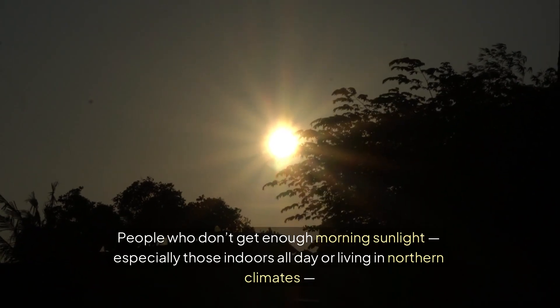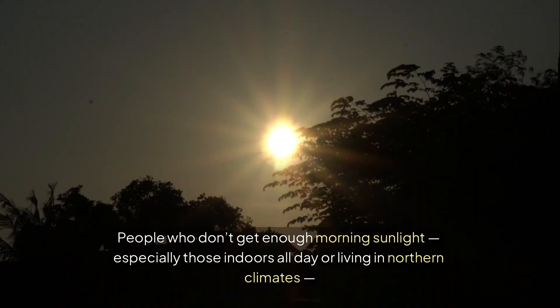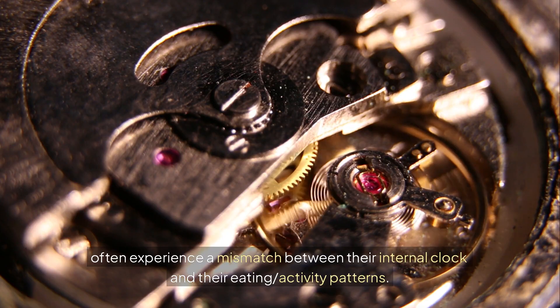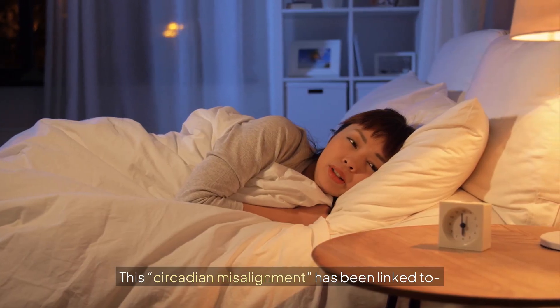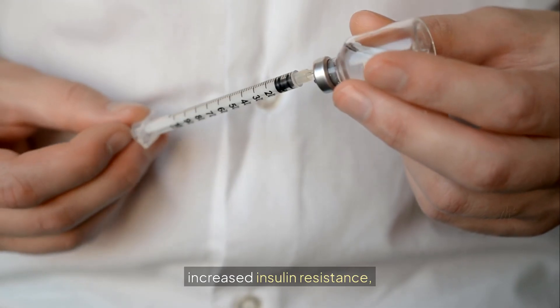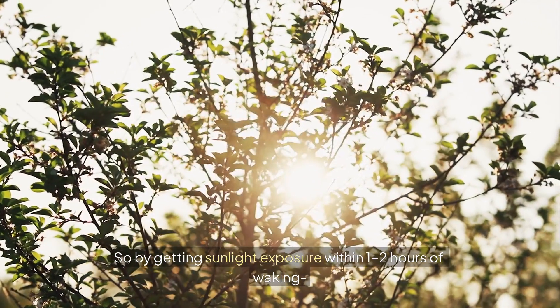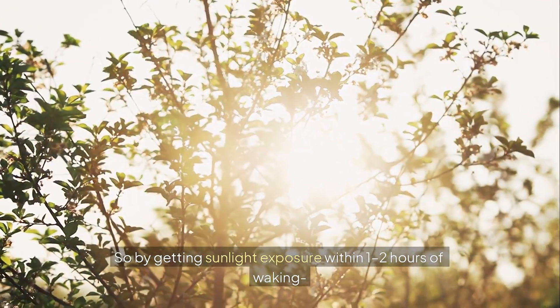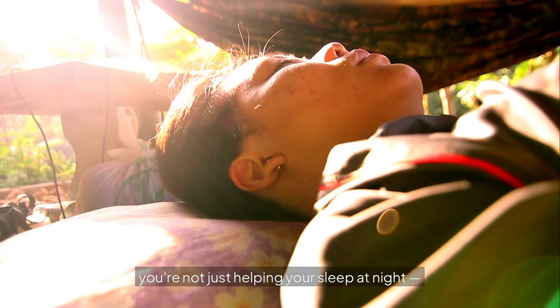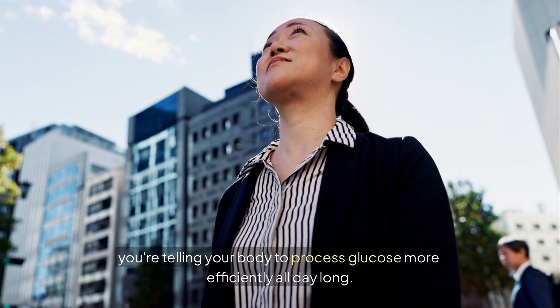People who don't get enough morning sunlight — especially those indoors all day or living in northern climates — often experience a mismatch between their internal clock and their eating and activity patterns. This circadian misalignment has been linked to higher fasting glucose, increased insulin resistance, weight gain, and metabolic dysfunction. By getting sunlight within one to two hours of waking, you're telling your body to process glucose more efficiently all day long.